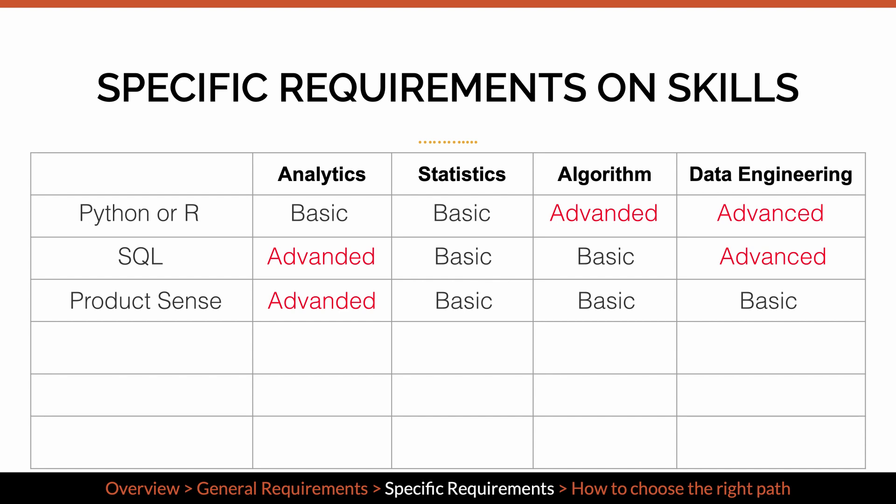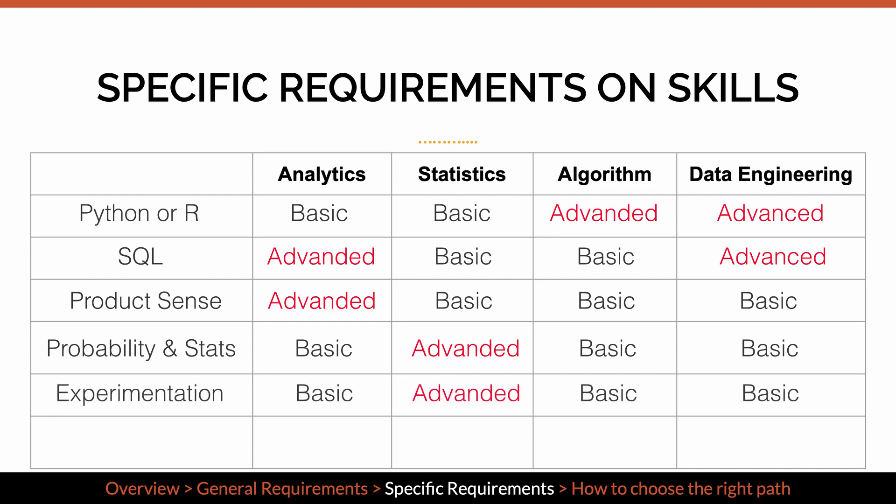Data scientists on the statistics track have the highest requirements on probability, statistics, and experimentation. In addition, algorithm-focused data scientists need to have in-depth knowledge of machine learning, whereas other types of roles may only require a basic understanding of it.